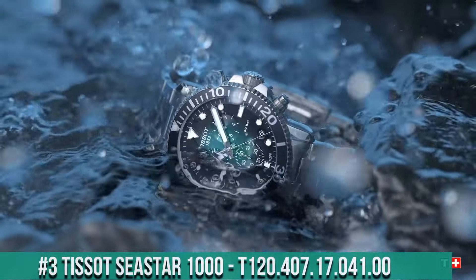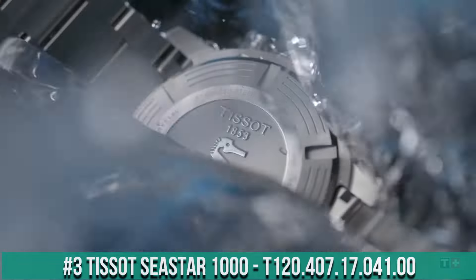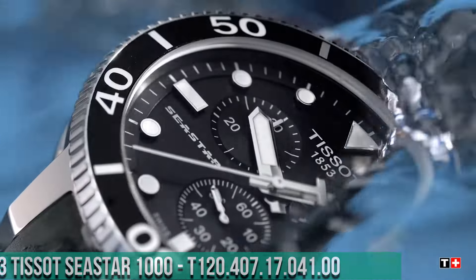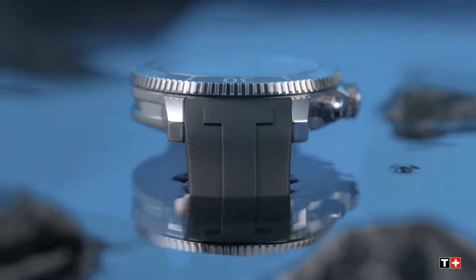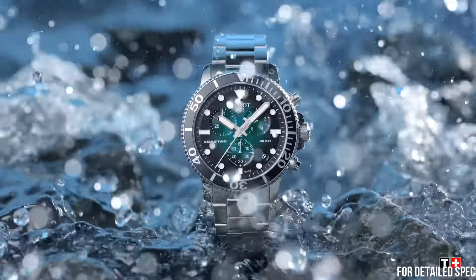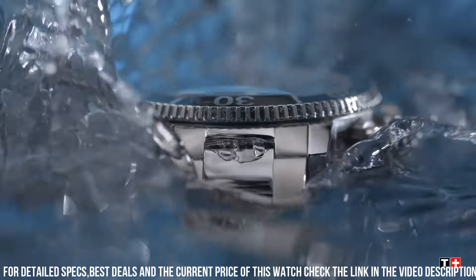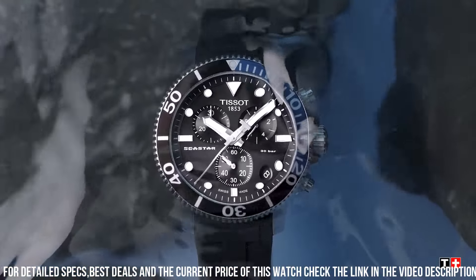Number 3: Tissot Seastar 1000 (reference 120.407.17.41.00). Stainless steel case with a black rubber strap. Dial type: analog. Luminescent hands and markers. Date display above the 6 o'clock position.